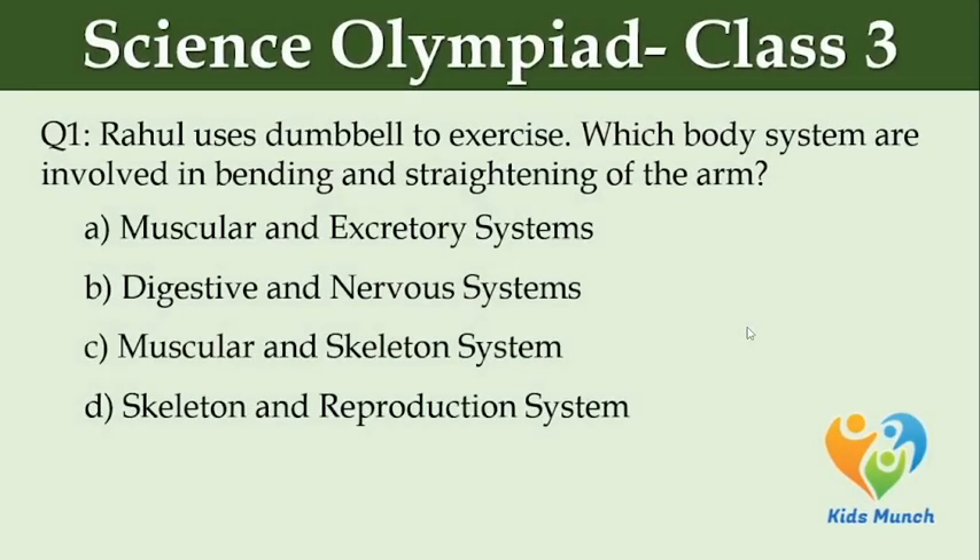Rahul uses dumbbells to exercise. Which body systems are involved in bending and straightening of the arm? Option A: muscular and excretory systems. Option B: digestive and nervous systems. Option C: muscular and skeletal system. Option D: skeletal and reproductive system.